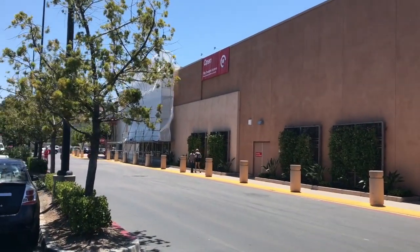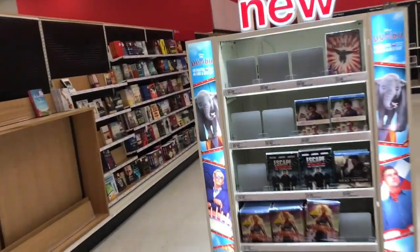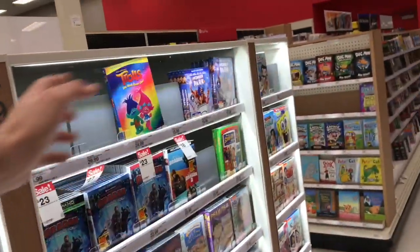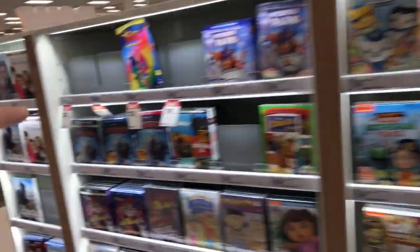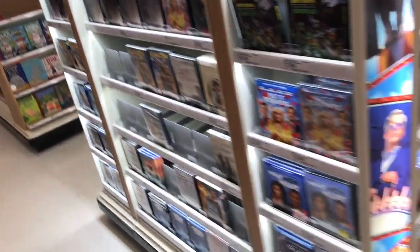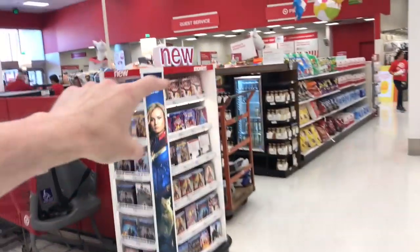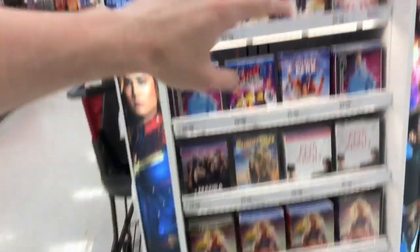Into the under-construction Target we go. Bad signs — it looks like they didn't change out any of the new releases here. It's all stuff like Dumbo from like two weeks back. Yep, absolutely nothing changed out in here. Like I was saying last week, look how small this section is now — just Blu-rays and DVDs right here. On this new release rack they kind of mixed all the kids stuff together, and then that's it. Nothing new was changed out.